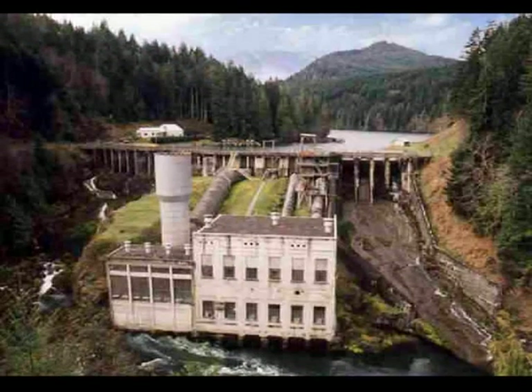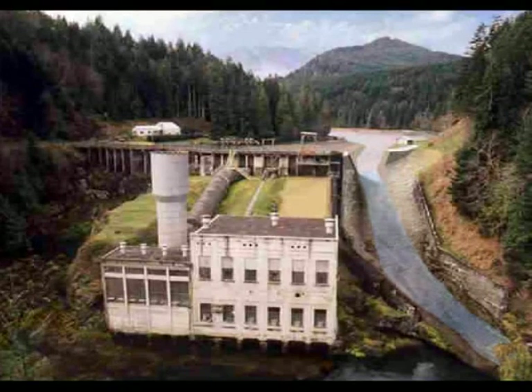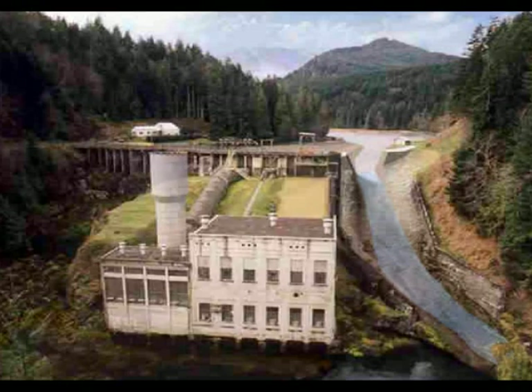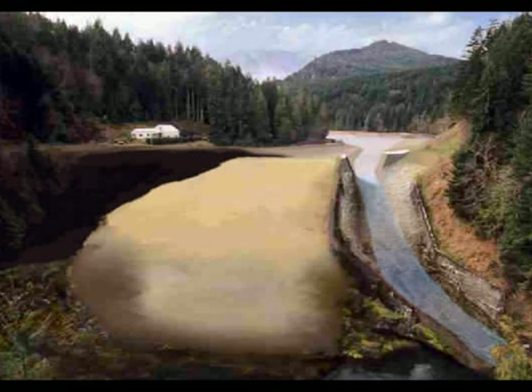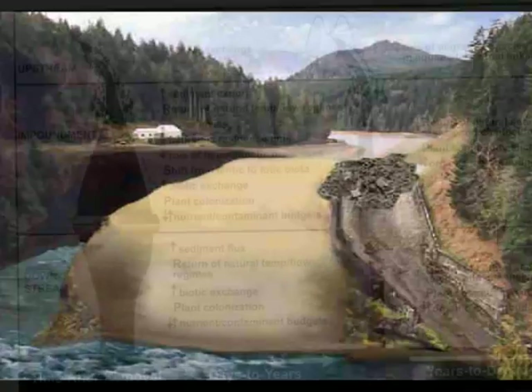Removal of the dams is set to begin soon. The first step will be to use the spillway as a temporary river channel to drain the lake behind the dam. Next, the powerhouse and other structures will be demolished. Once that is complete, the rest of the dam will be removed. Finally, the temporary channel will be blocked, allowing the river to once again flow in its original channel.